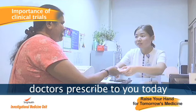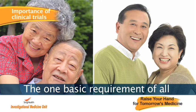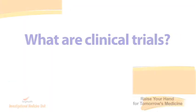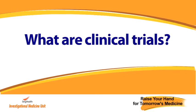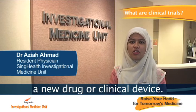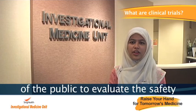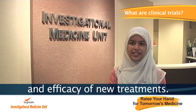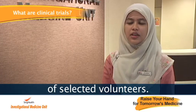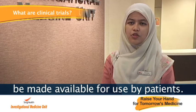Medications that doctors prescribe to you today have been tested in clinical trials before being approved for use. The number one basic requirement of all clinical trials is volunteer participation. A clinical trial is a medical research study in human volunteers to test a new drug or clinical device. There are several phases where the drug is tested on selected volunteers, and if successful, the drug will eventually be made available for use by patients.